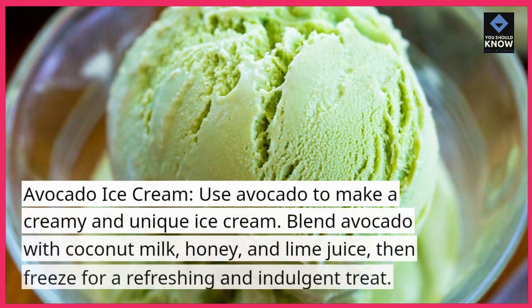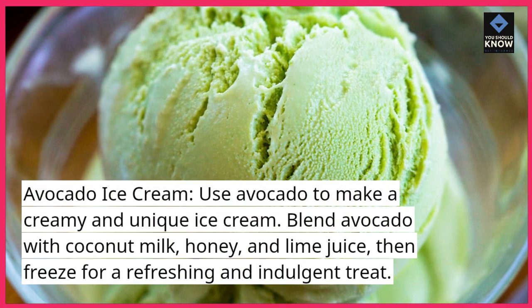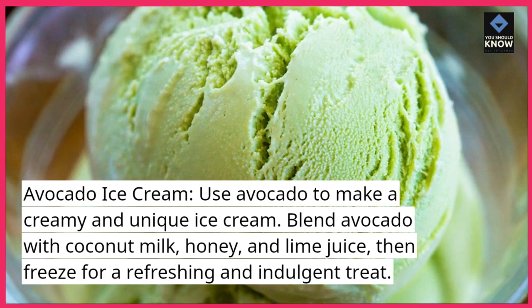Avocado Ice Cream. Use avocado to make a creamy and unique ice cream. Blend avocado with coconut milk, honey, and lime juice, then freeze for a refreshing and indulgent treat.